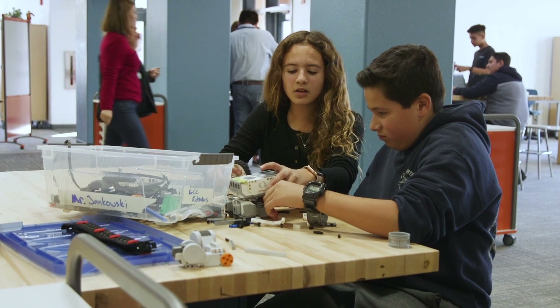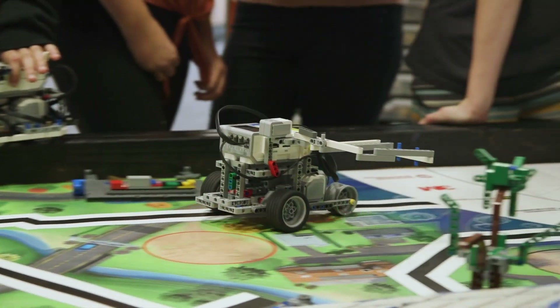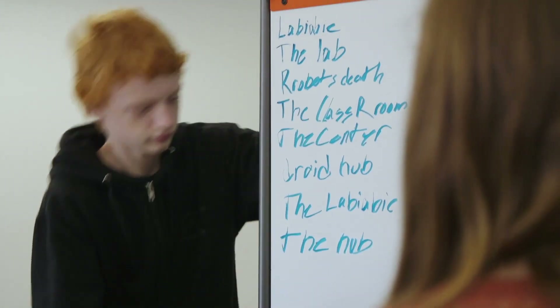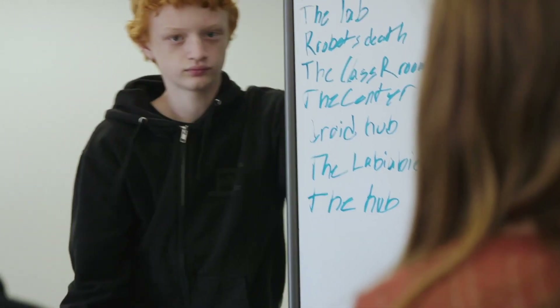They were more for consumption. The transformation we've made here — the change in the furniture, the change in the paint, and the change in the flooring — is really to move from that consumption space to a creative space. We know that when kids are able to create, they're more engaged and learning is deeper.